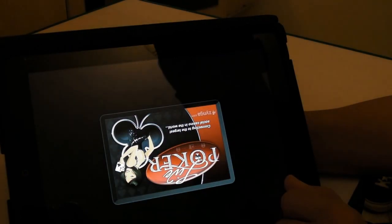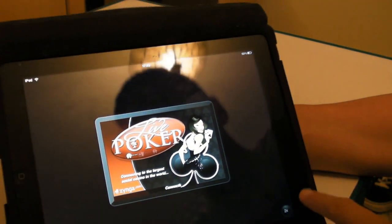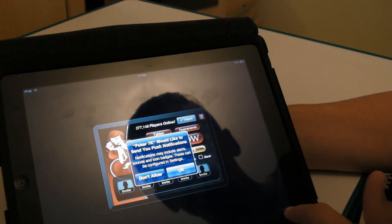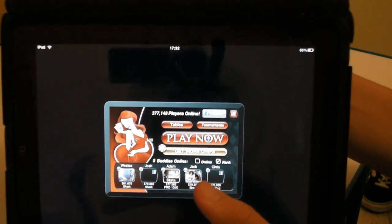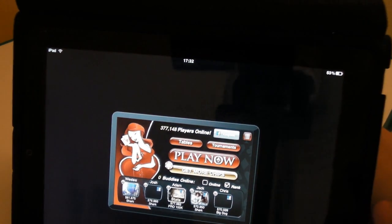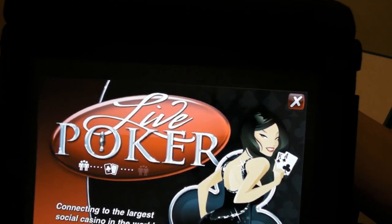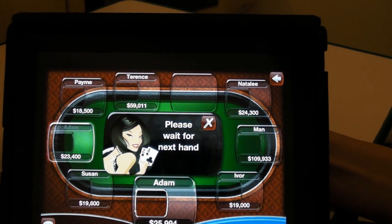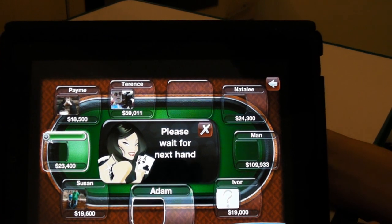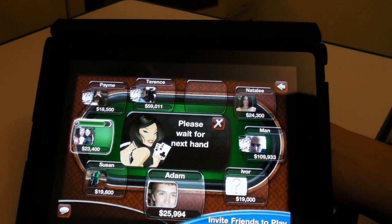Let's go on to Poker 7k. This is an app for the iPhone. I won $100 today — it's not real, I don't gamble. It's not real money. It's playing with virtual money, but again, this is online with other people via the Facebook network. Zynga.